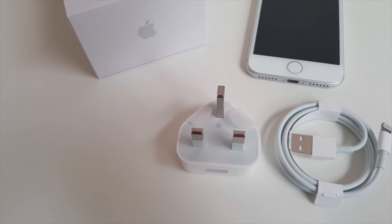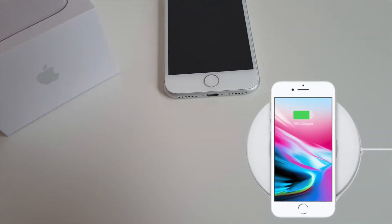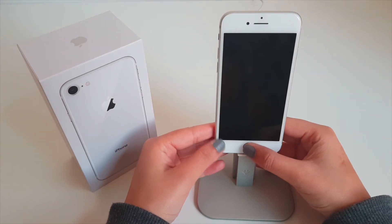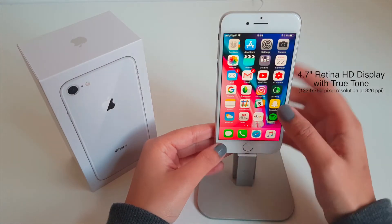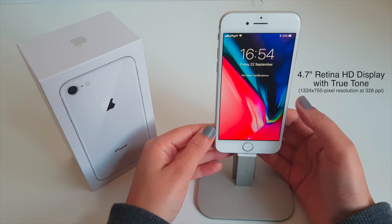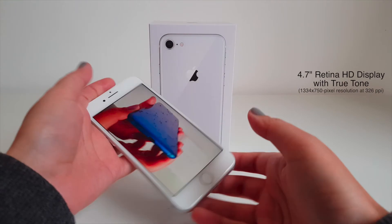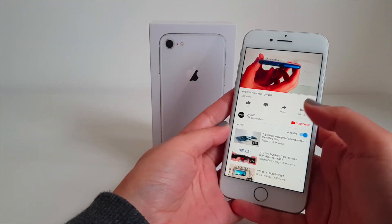Thanks to its glass back, the iPhone finally supports wireless charging, and it works with QI chargers, which is just awesome. And let's not forget the 4.7 inch Retina HD display, which now has True Tone display, meaning the screen will adapt to the lighting conditions to make colours appear consistent. It sure looks good when watching videos and generally using it.